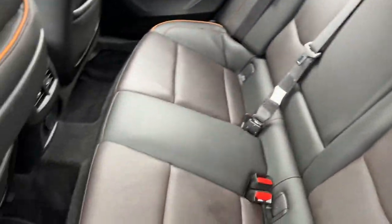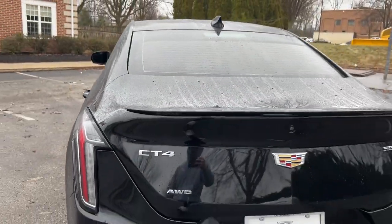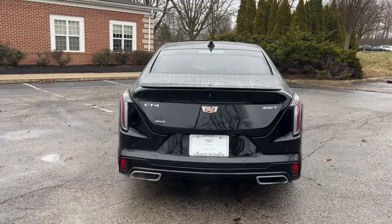Feel the playful energy that comes standard with this nimble CT4. Treat yourself to a test drive today. Our staff will toss you the keys and give you an outstanding customer experience.